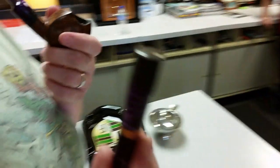Oh, what's that tamper you're using? Look at that — look at that nice fancy tamper.